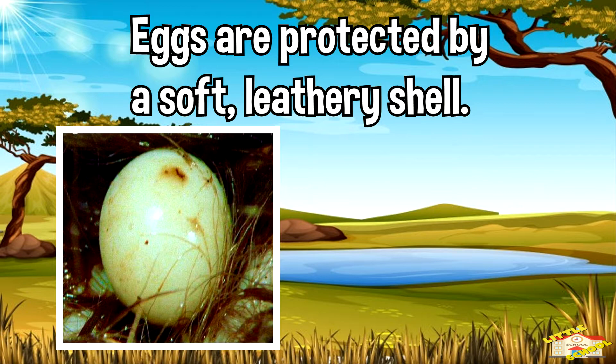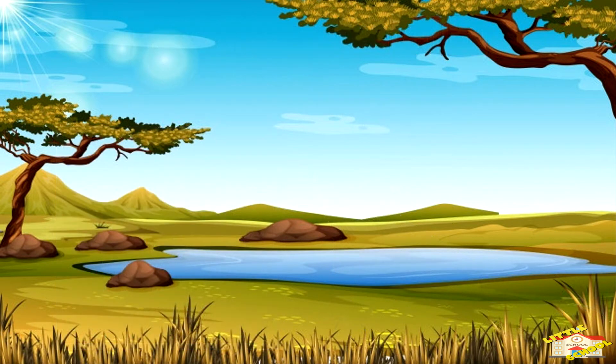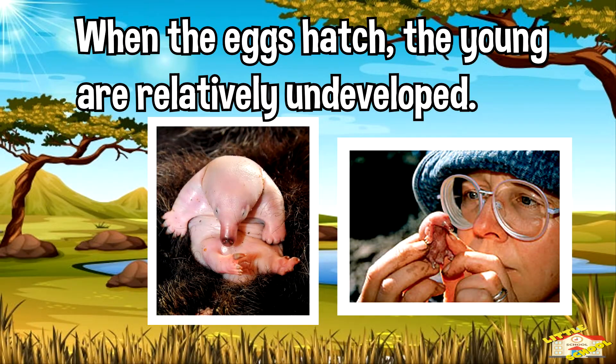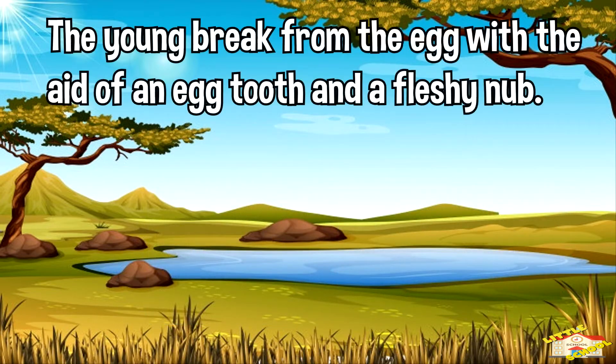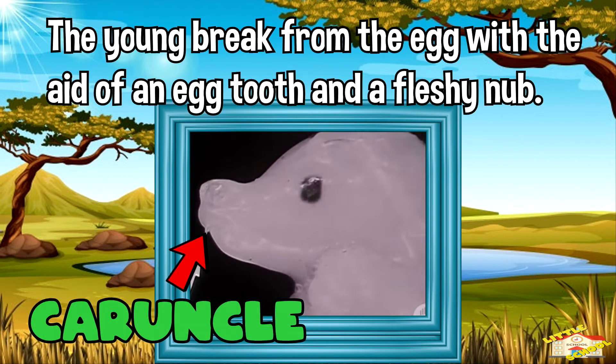Monotreme eggs are protected by a soft, leathery shell, like the eggs of reptiles. When the eggs hatch, the young are relatively undeveloped and completely dependent on their parents. In both kinds of monotreme, the young break from the egg with the aid of an eggtooth and a fleshy nub called a caruncle. This feature can also be found in reptiles.